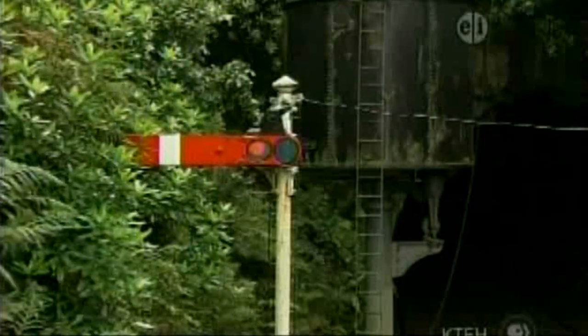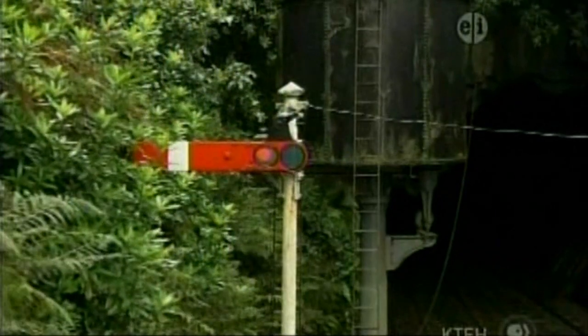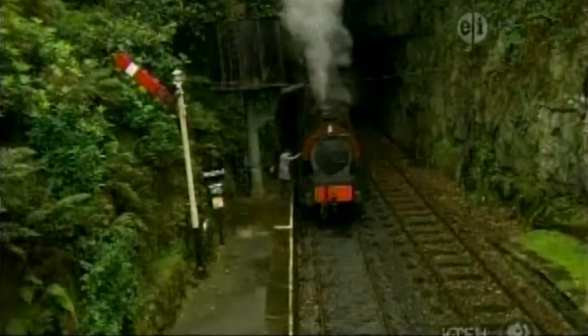Every steam railway has a special tower full of water. This is called the water tower. It has a long tube that swings down to the engine. The fireman has to climb on top of his engine to get to it. It's a very long way up.